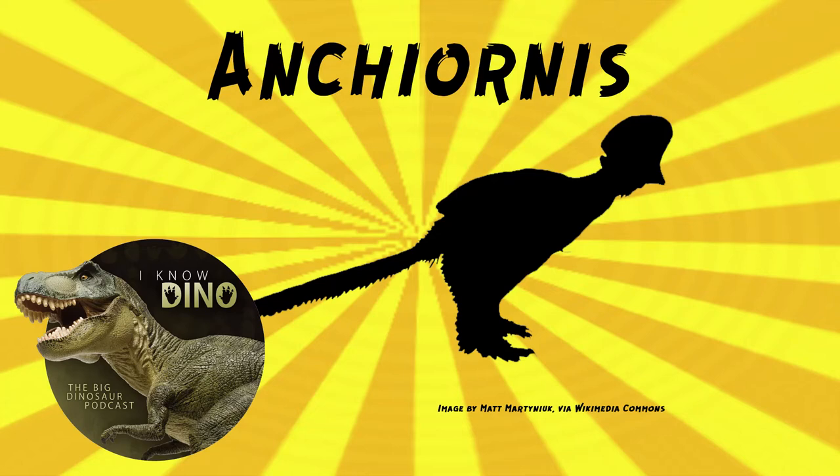Ancheornis was covered in feathers, with some scales. It had these long, narrow-veined feathers on the wings, legs, and tail, and two types of downy feathers on the rest of its body. It also had long feathers on its head that may have formed a crest. Its wingspan was up to 20 inches or 50 centimeters. The wing had 11 primary feathers and 10 secondary feathers, forming a rounded wing. The wing feathers were symmetrical, so that wasn't so great for flying. The longest wing feathers were near the wrist, so the wing was broadest in the middle and then tapered near the tip, making it look more rounded.